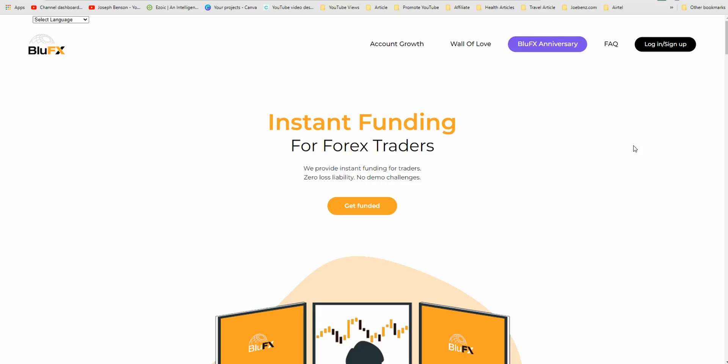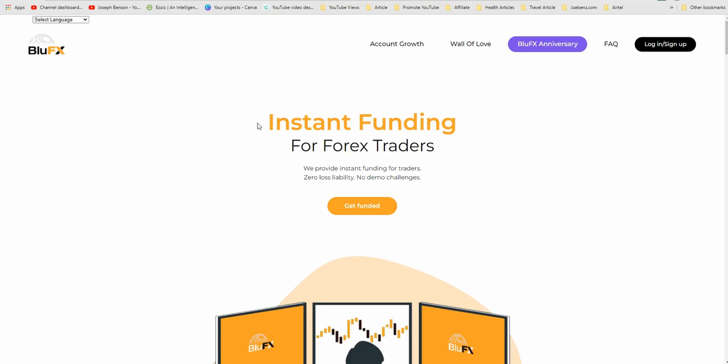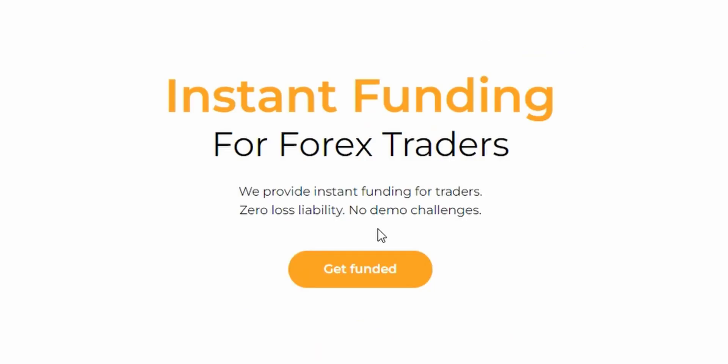Welcome back. Today's video is about BlueFX. Remember in a previous video I talked about BlueFX and how you can take advantage of it. BlueFX is a funding site — it's a broker that can give anyone funds to trade the financial markets, and then you and BlueFX split the profit 50/50.